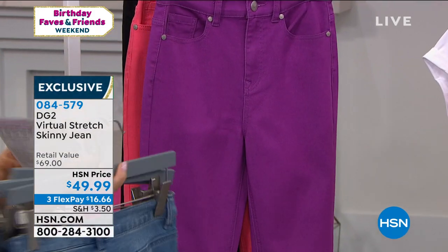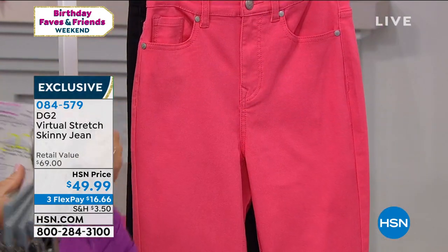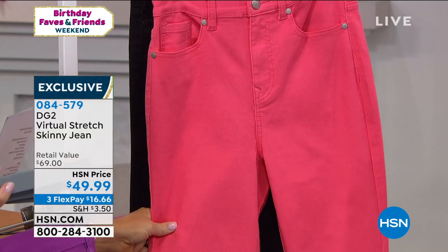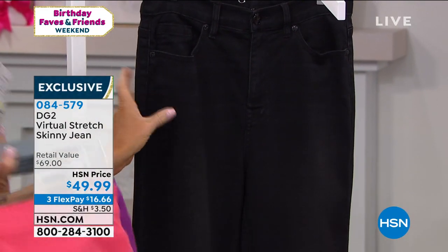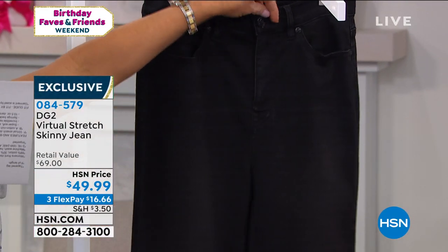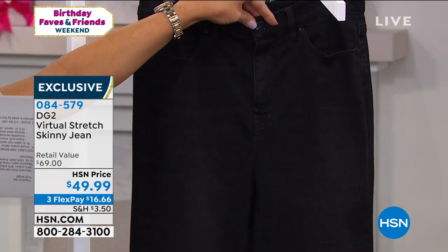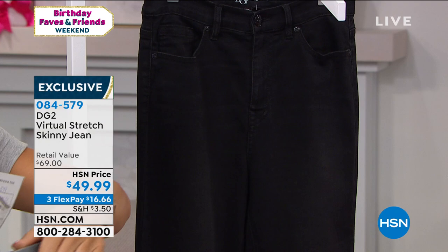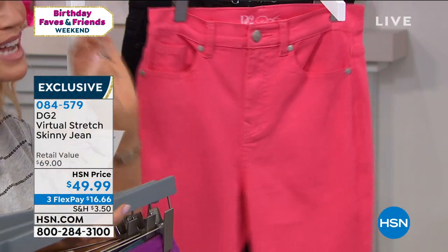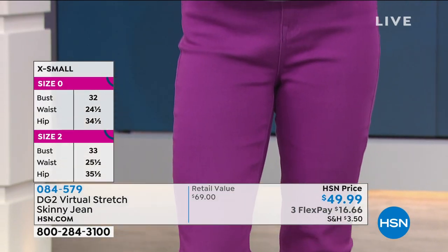We have some fashion colors: this is your purple — a bright summer purple. Right behind that is our coral — a nice bright coral. And then we have it in the blackest of blacks with subtle whiskering and black hardware, giving an upscale look. We have all three inseams on this. With almost 16 million jeans sold, open up your HSN card today — you can take $40 off, bringing this down to $9.99. Virtual stretch really did revolutionize the way women wore denim.